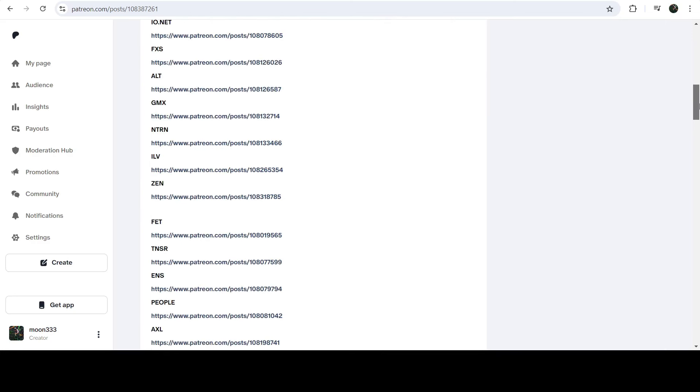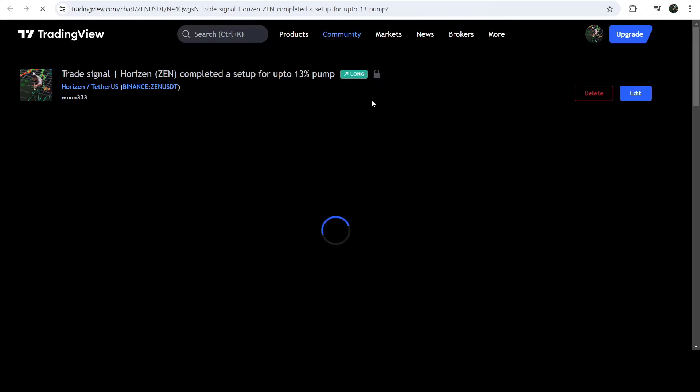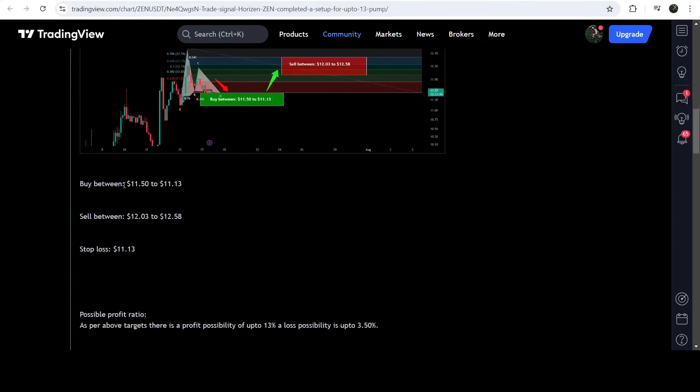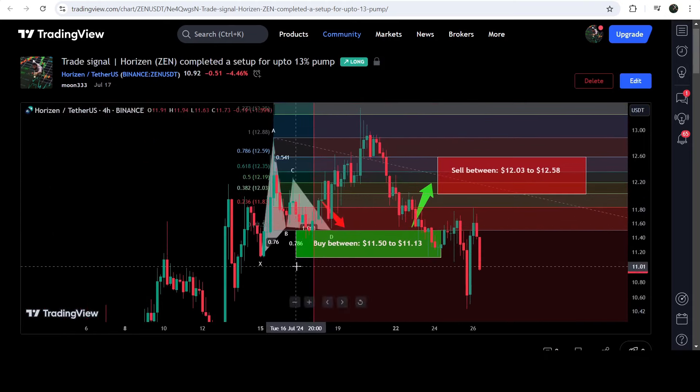If you would like to check or verify any trading signal, like the trade setup for Horizon, you just need to click on the link for the trade setup and it will take you to the TradingView chart. On this chart you can see when I shared this signal — this trade setup was shared on the 17th of July 2024 — and you can view the complete trade setup with the buying zone, sell targets, and stop loss. After clicking the button it will show you how the price moved up from the buying zone and rallied to the sell targets.